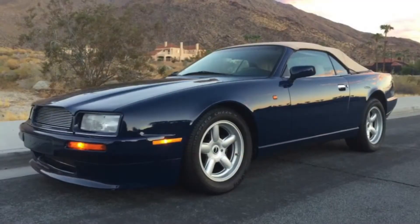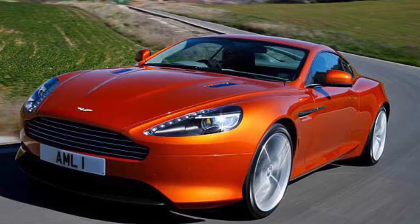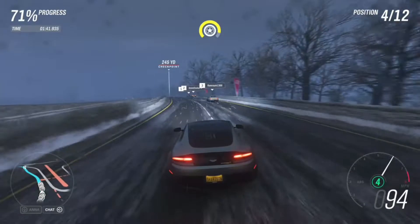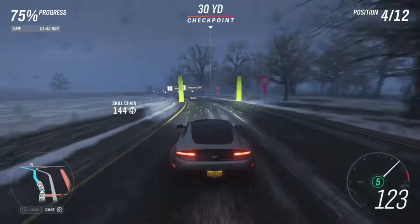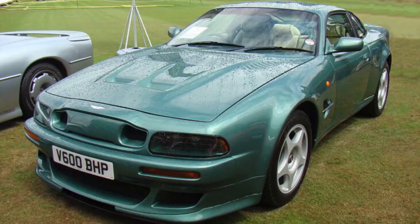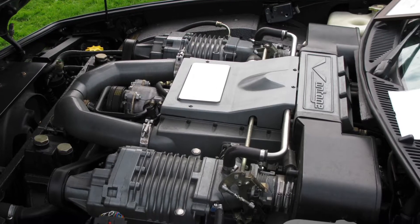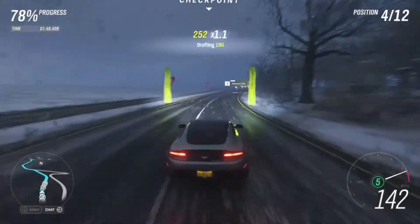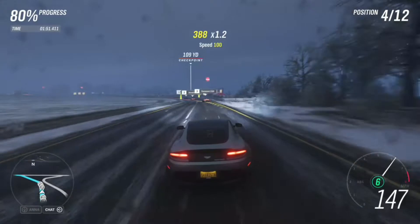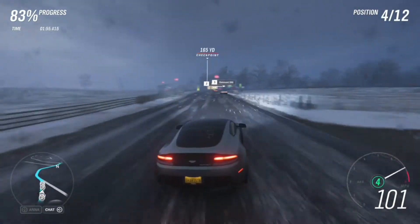The Virage is a great car by Aston Martin and is still made today, but from the year 1993 to the year 2000, the Virage had a higher performance variant called the Vantage. This Vantage had 600 horsepower and a top speed of 200 miles per hour according to Aston Martin. This is how the Vantage name was used — as a higher performance variant of another car.